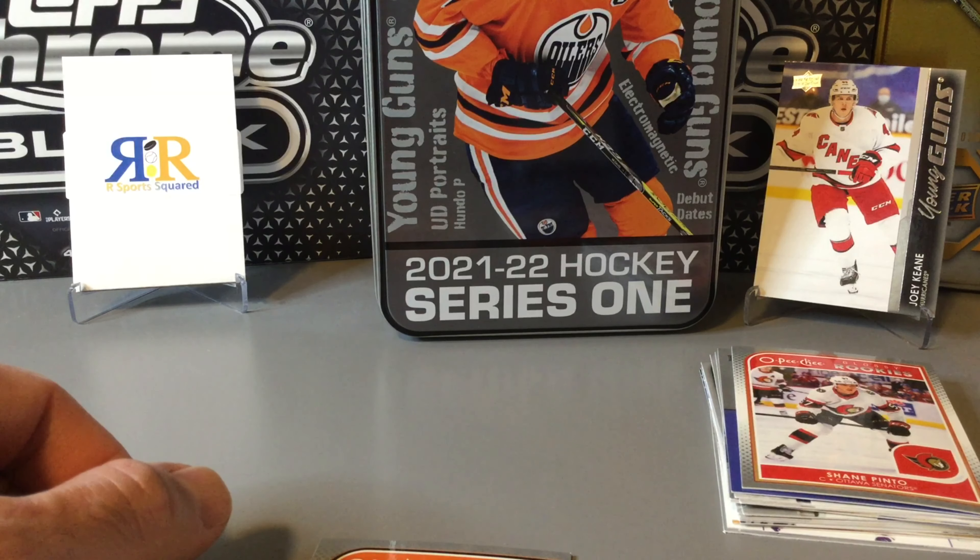A fun rip and a cool collectible tin, but maybe save your money and see if Series 2 is any better. Thanks for watching today's video — make sure to like and subscribe. Comment what you think of the new tin this year, and we'll see you next time.